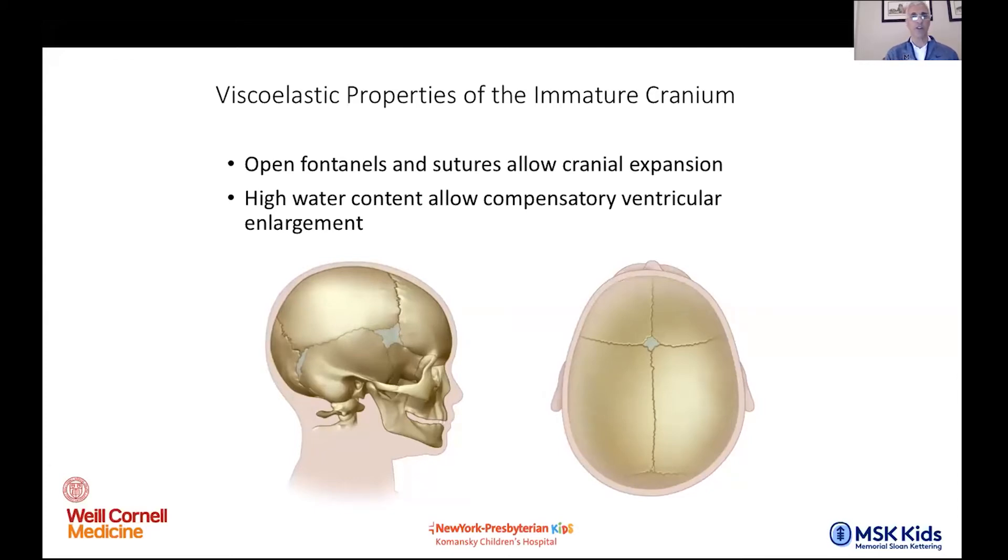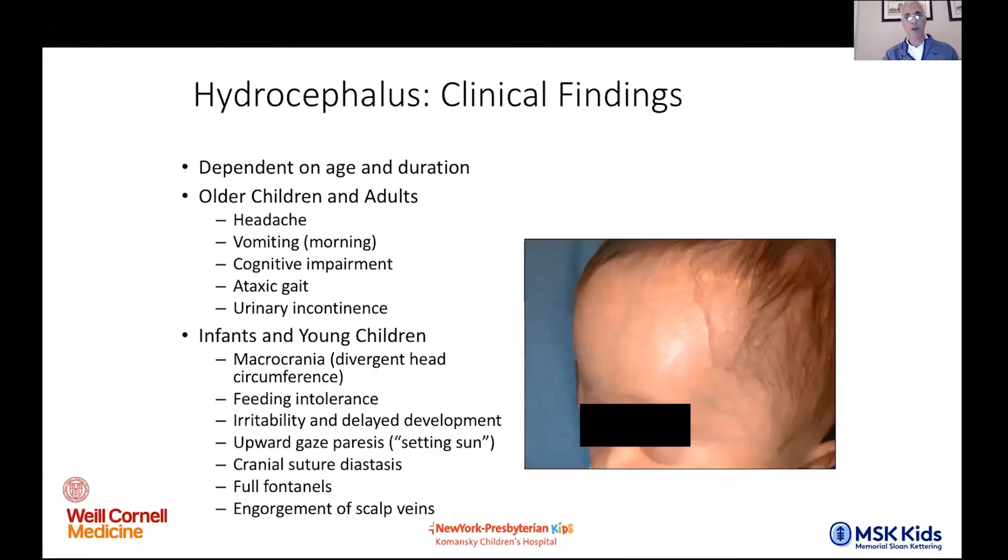Another compensatory system we see a lot on the pediatric side, especially in young kids, is the idea of the calvarium expanding and the fontanelles decompressing pressure. As you increase pressure from tumor, CSF, hydrocephalus, or anything for that matter, that increase is typically transmitted to allow sutures to separate. This doesn't just happen in young kids — it can happen in older kids as well. Here's an example of a child with relatively late-recognized hydrocephalus with very typical manifestations. Age plays a really important role in their ability to compensate for a long period of time.